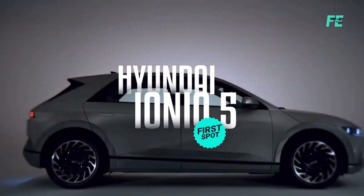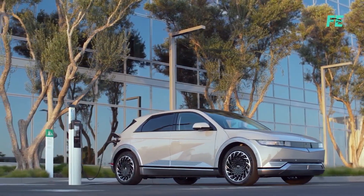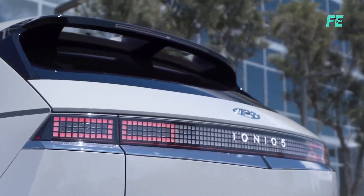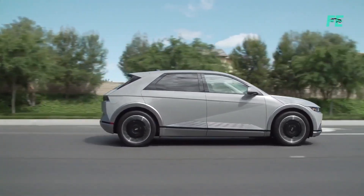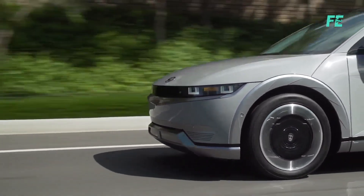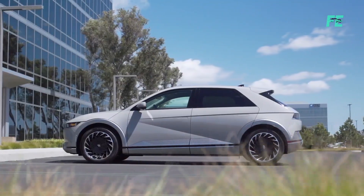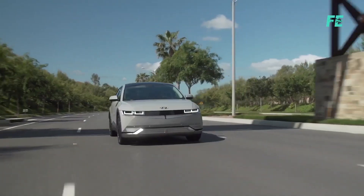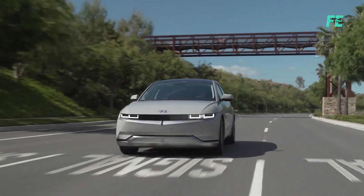Hyundai Ioniq 5. Thinking supercharging is only Tesla's gain? Think again. There's a surprising contender ready to shake things up. The Hyundai Ioniq 5 offers an impressive range and is budget-friendly. The entry-level Ioniq 5 costs $41,450 compared to the Tesla, starting at $65,990. The Ioniq 5 is an attractive option for those looking to switch to electric without sacrificing quality.